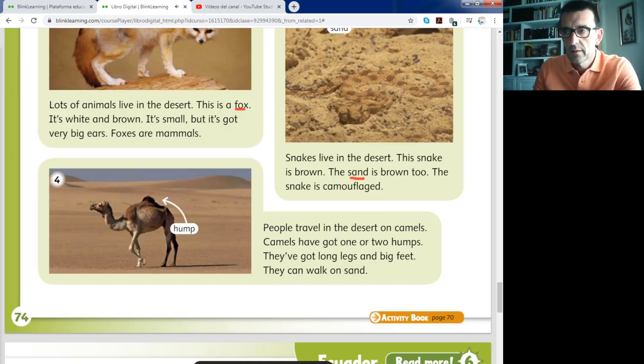People travel in the desert on camels. Camels have got one or two humps. They've got long legs and big feet. They can walk on sand. The last animal is the camel. Camels are animals very well adapted to the desert habitat. With one hump it's called a dromedary, and with two humps we call them camels.